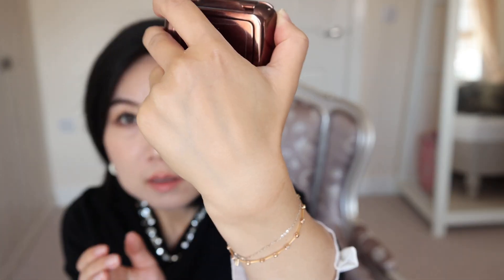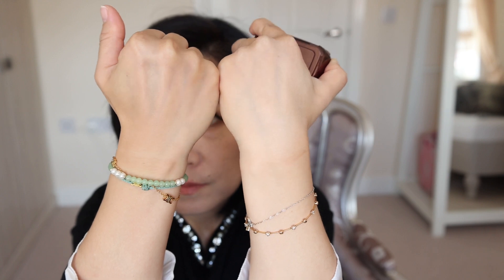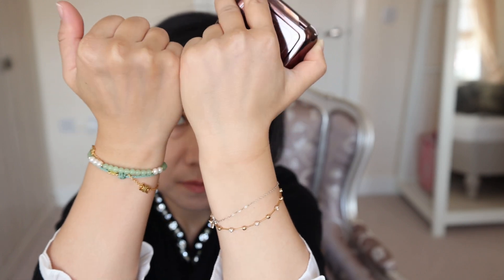Hourglass — I highly highly recommend their ambient powder. If you suffer a little bit from big pores or skin texture but you like to have a beautiful healthy skin glow and you're hesitant about using highlighter, Hourglass ambient powder is your choice. This is my actual skin reflection, and this is with the powder. It gives you a very gentle, subtle reflection but doesn't emphasize your skin texture. When you tilt your face, this powder still catches the light but looks a very healthy skin finish.